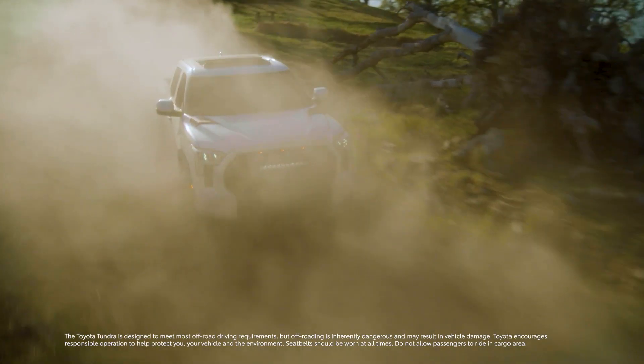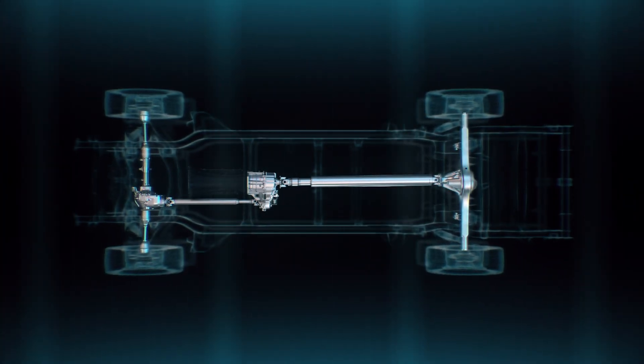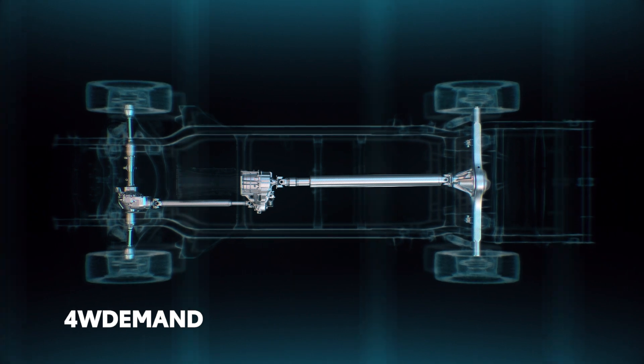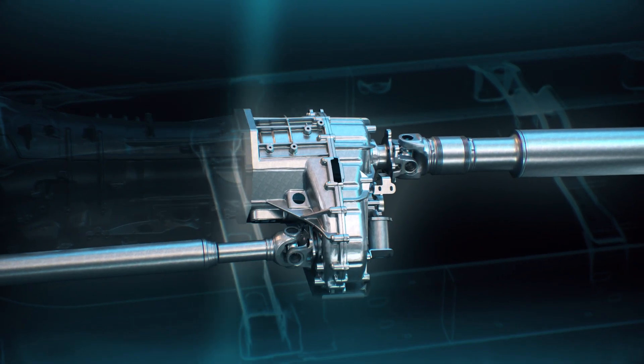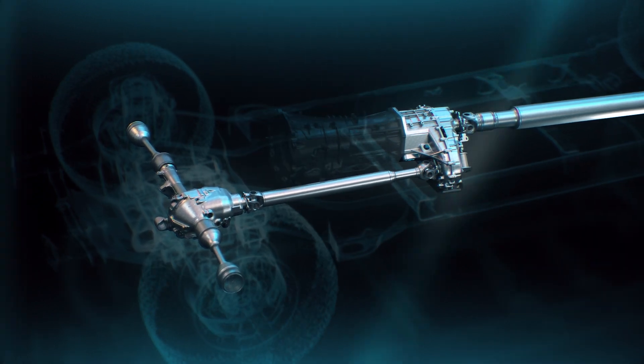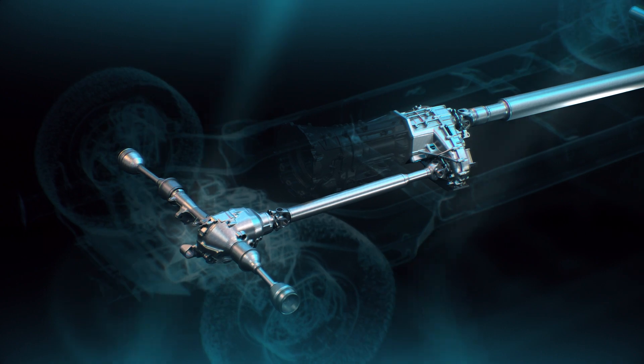Tundra is a Toyota, and that means off-roading is in its DNA. That's why every grade can be equipped with Toyota's four-wheel demand part-time four-wheel drive system. This system uses a transfer case to direct engine power to the front differential, which can then provide additional traction from the front wheels to keep Tundra going when the going gets rough.